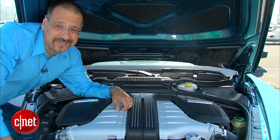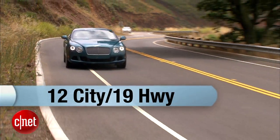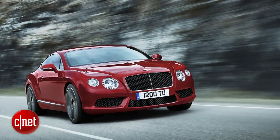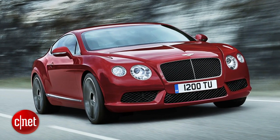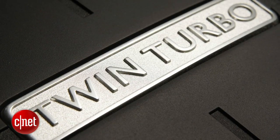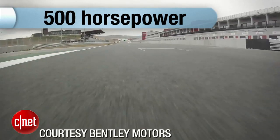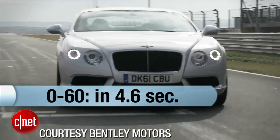The MPG is the downside: 12/19 when your grandma's driving, probably single digits when you're driving. Or try the new engine option — the 4-liter direct injection twin turbo V8. It uses cylinder deactivation, direct injection, and an 8-speed automatic to get you much better MPG at 15/24, while delivering 500 horsepower, 487 foot-pounds of torque, and 0 to 60 just a tick slower at 4.6 seconds.